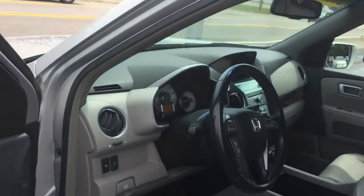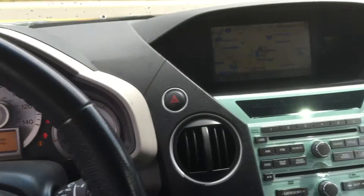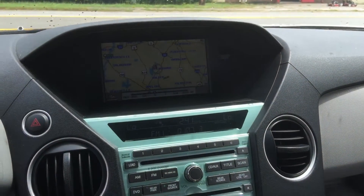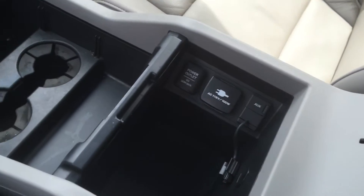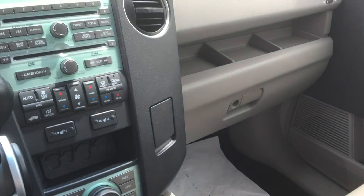Pop in here, get in. Got all of our steering wheel controls, navigation, heated seats. Crazy navigation. Big center console, all sorts of outlets, plug-ins, aux — you name it.